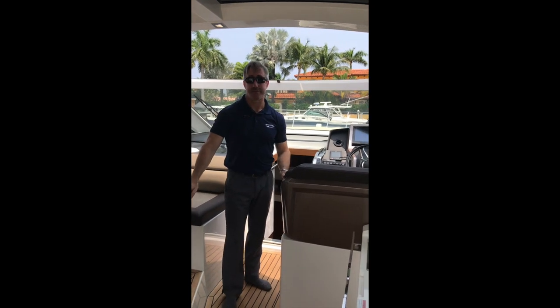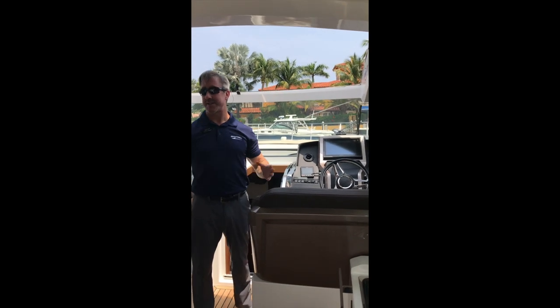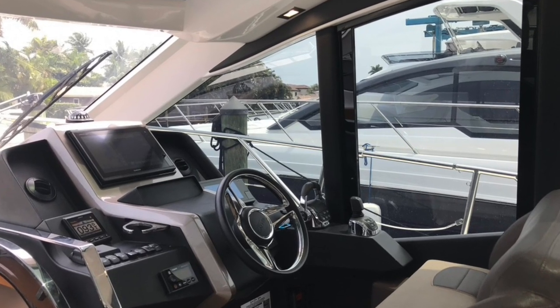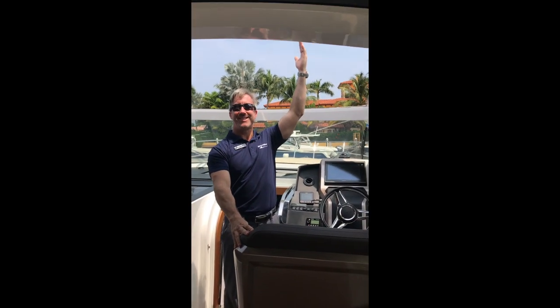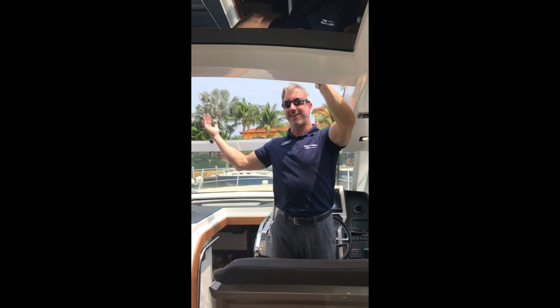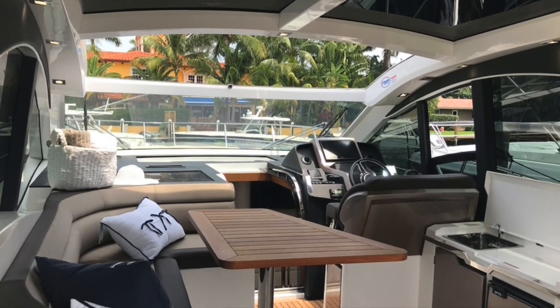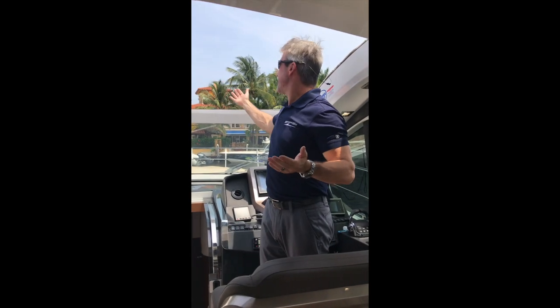The captain is always part of everybody because the helm station is right here, so close to all the guests — it can be an owner-operator boat and they can always enjoy their company. You'll notice I've got the sunroof open on a beautiful day like today, with all that free air. I just stepped up on a little ledge so when I'm driving, I can keep my head out in the weather and enjoy the beautiful scenery.